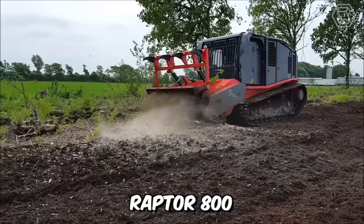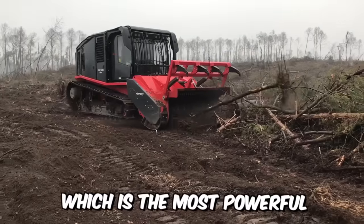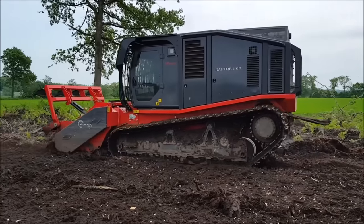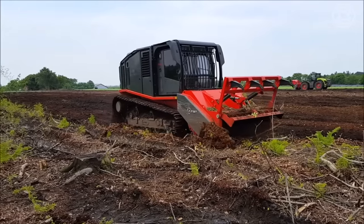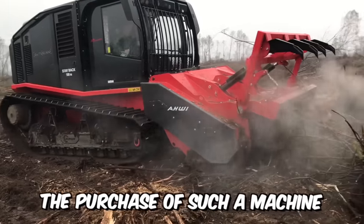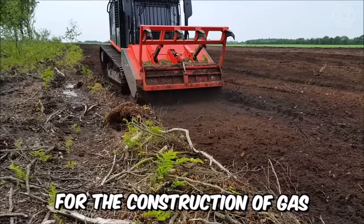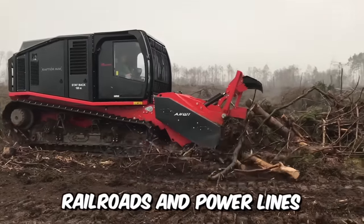The Raptor 800 is a modern self-propelled mulcher on a tracked chassis, which is the most powerful and productive machine on the market. It was designed to solve extremely complex tasks effectively in the shortest time possible. The purchase of such a machine will be an ideal solution if you need to clear cuts for the construction of gas and oil pipelines, highways, railroads, and power lines.